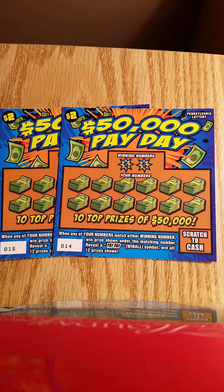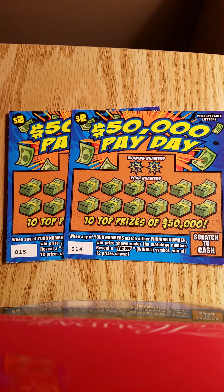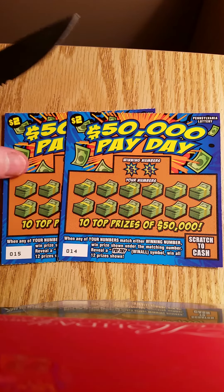What is up YouTube, it's Daily Scratcher coming to you with another Pennsylvania Lottery Scratch Off video. Today we are going to be doing the new $2 ticket, the $50,000 Payday from the Pennsylvania Lottery.